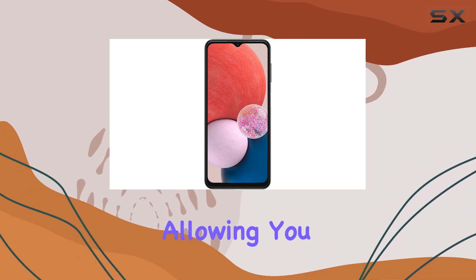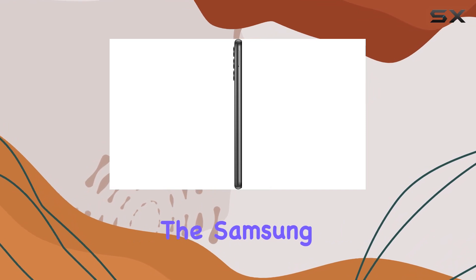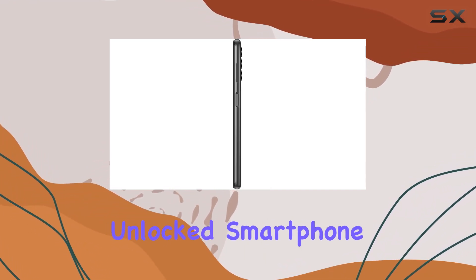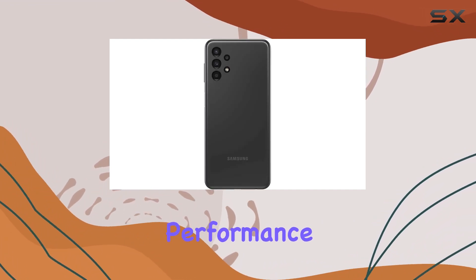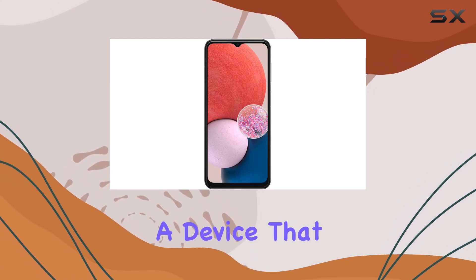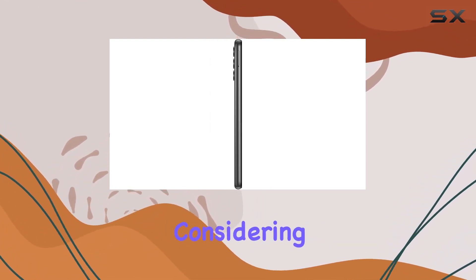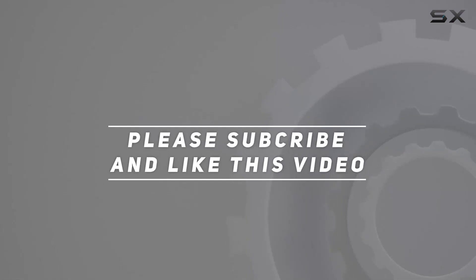The inclusion of dual SIM capabilities adds to its versatility, allowing you to manage multiple connections seamlessly. Overall, the Samsung Galaxy A13 is a solid choice for those looking for a budget-friendly unlocked smartphone with impressive camera capabilities, a large display, and reliable performance. If you're in the market for a device that offers a lot without breaking the bank, the A13 is worth considering. Check out the video description for updated pricing, and thank you for watching.